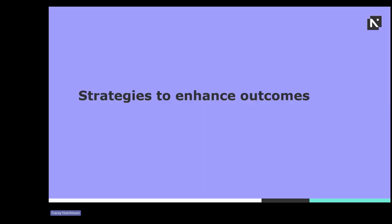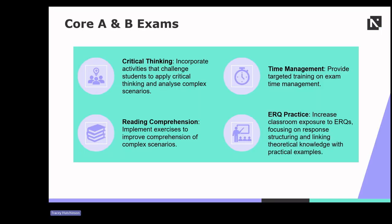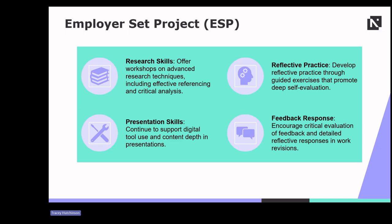Now let's explore some strategies to enhance outcomes in these areas. To enhance performance in core exams, incorporate activities that challenge students to apply critical thinking and analyse complex scenarios. Provide targeted training on time management, ensuring students can complete exams effectively. Focus on improving reading comprehension through exercises that tackle complex scenarios and increase exposure to extended response questions, helping students structure responses and link theoretical knowledge with practical examples. For the employer set project, offer workshops on advanced research techniques, including effective referencing and critical analysis. Continue to support digital tool use and content depth in presentations. Develop reflective practice through guided exercises that promote deep self-evaluation and encourage critical evaluation of feedback, detailed reflective responses and work revisions.